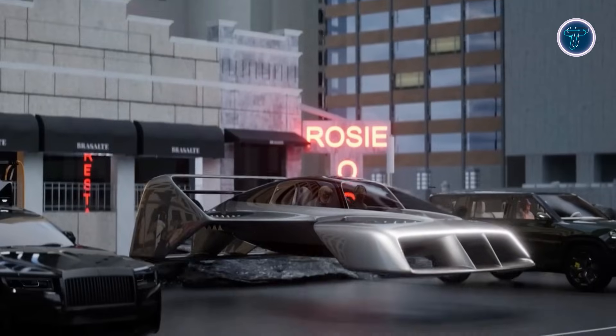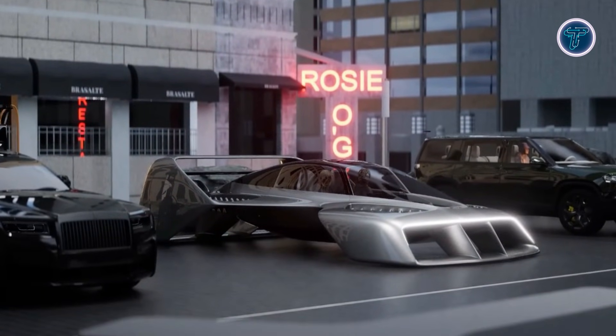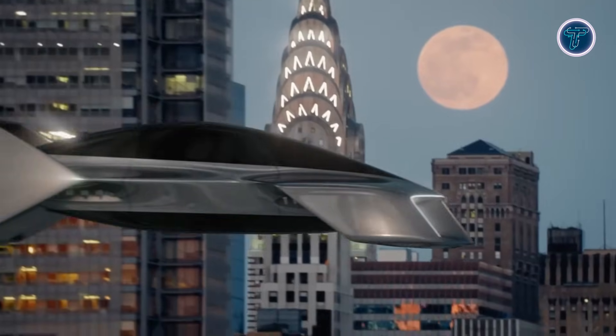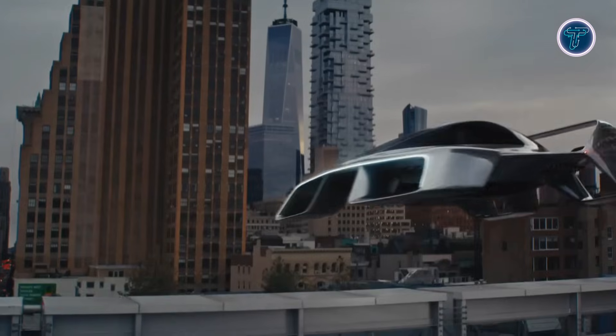Inside, the two-seat layout focuses on comfort and simplicity, blending aviation technology with car-like familiarity. The Leo Coupe highlights how future transportation could expand beyond roads, turning personal flight into a practical and accessible option.